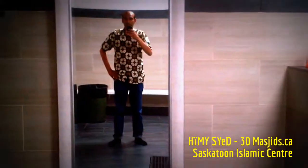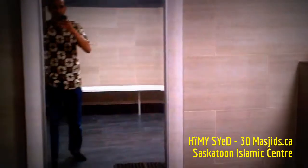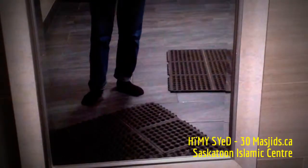If it's connected with the washroom, obviously yes, there are mirrors in front of the sinks. But a full-length mirror? Never saw that anywhere else. Again, another innovation that the brothers here in Saskatoon have brought into their masjid to make life a little bit easier.